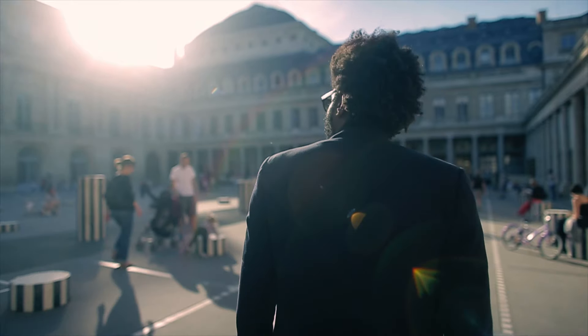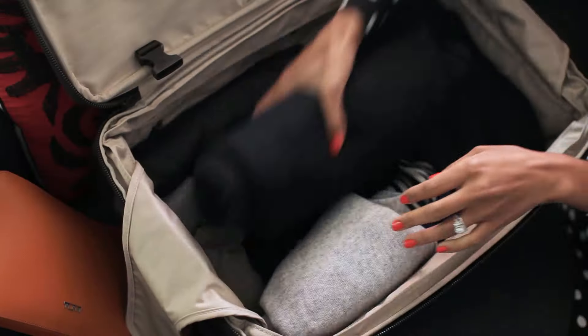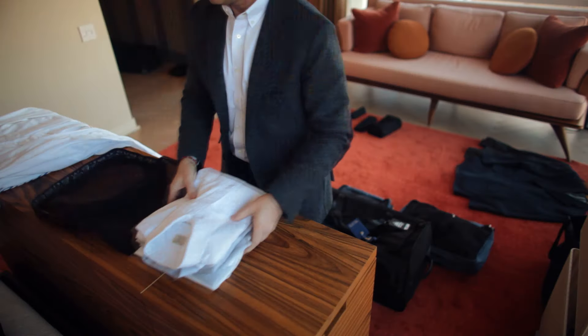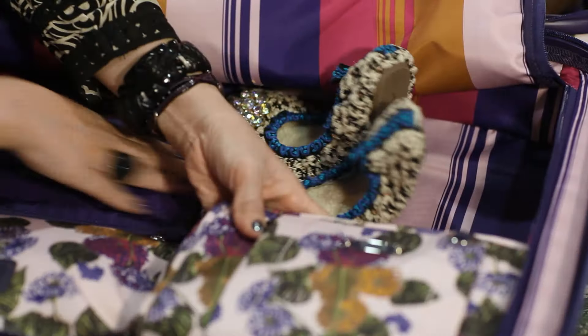Our heritage is in travel, our heart is in journeys, but our true expertise lies in packing. We've been doing it for over 40 years, so lean on our experience to make your travel as painless as possible.